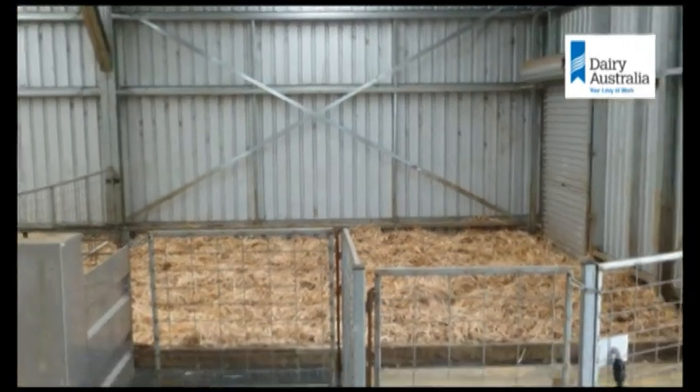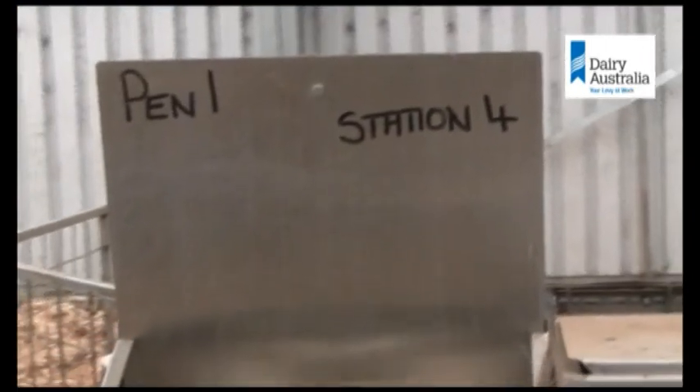The other thing I would change is the orientation of the feeders. I'd turn them around through 90 degrees so that the calves don't mingle on the chips just in front of the feeder — I'd prefer they mingled on the concrete — because they actually create about a metre by metre space that's quite mucky by the time the calves are reared, right where they're waiting to go into the feeder.